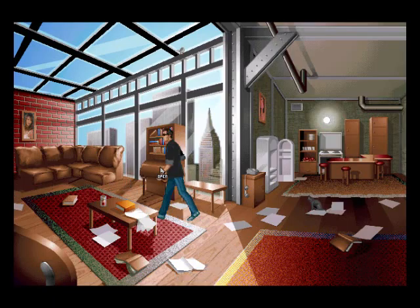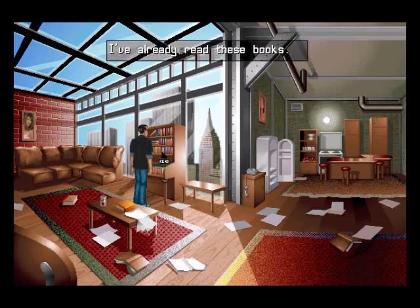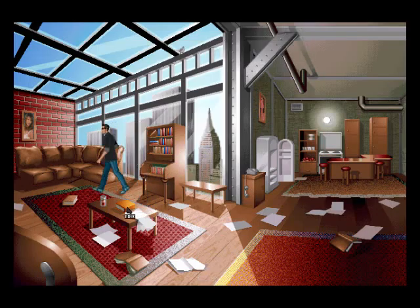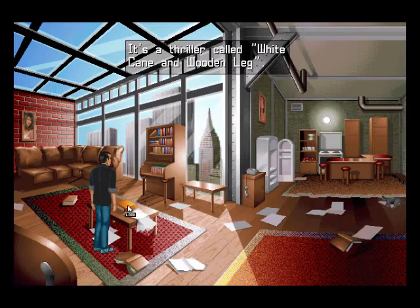There's a writing desk which we can open, and there isn't actually anything in there but books. More thrillers. You can read them — he's an avid reader. Another book here which we can move, apparently, but it doesn't hide anything special. It's another thriller called White Cane and Wooden Leg.